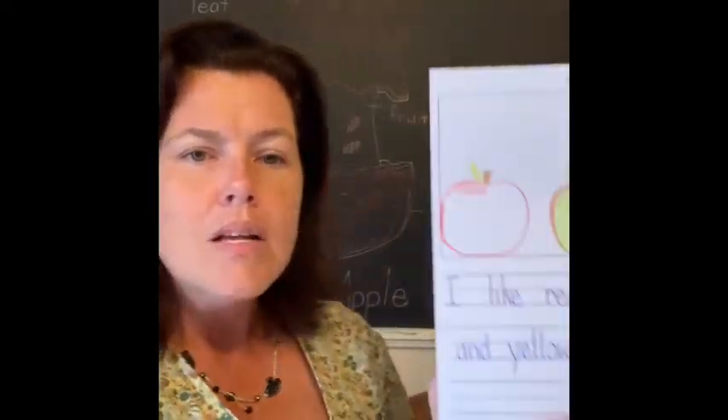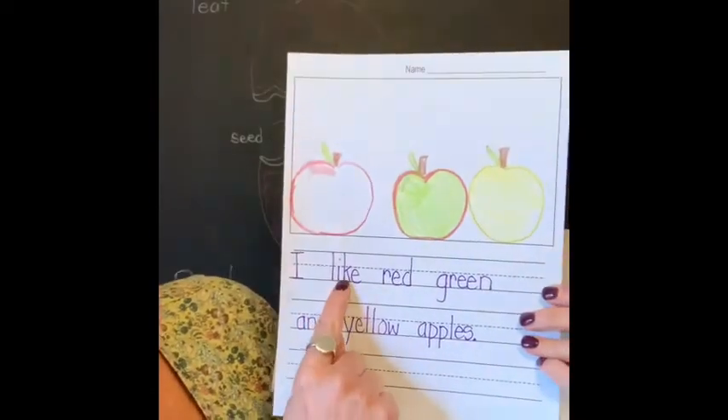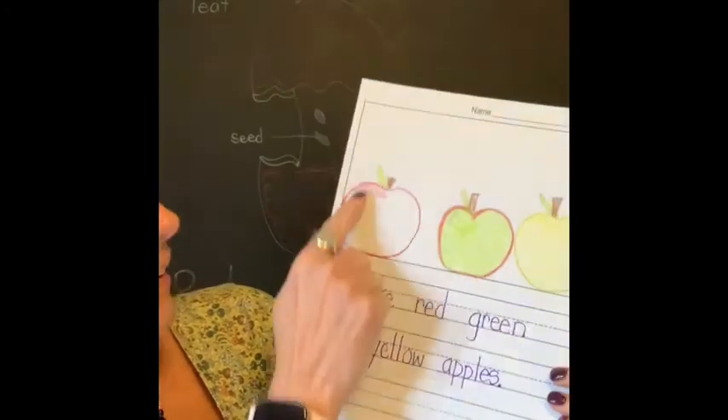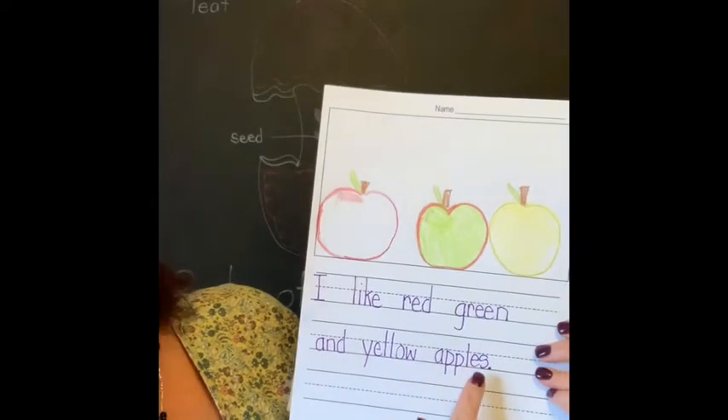And my picture needs to match my words, because when we're reading our books we want our pictures to match our words. So when we're writing, we do as well. So I wrote my sentence, and my sentence says — I like red, green, and yellow apples.